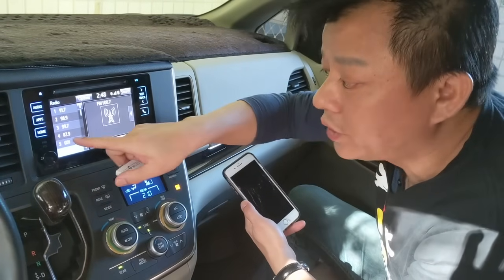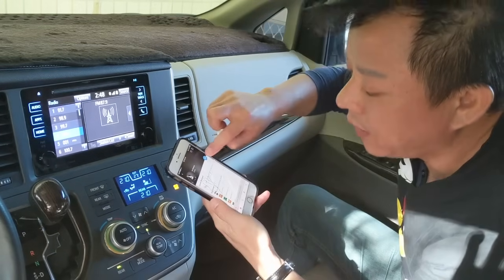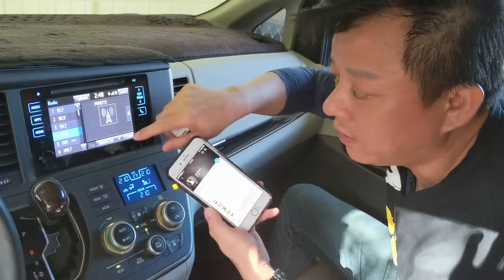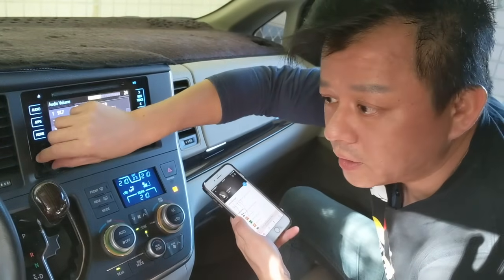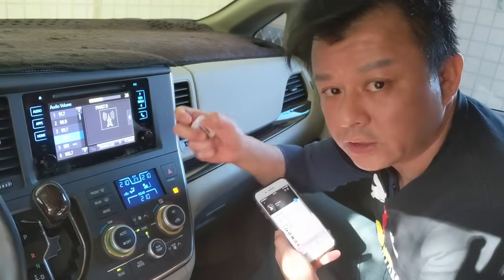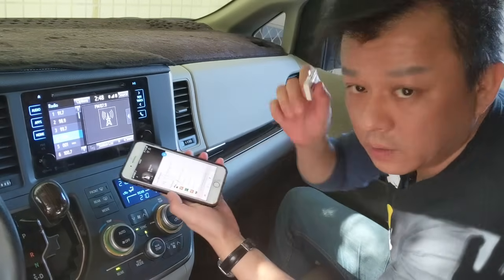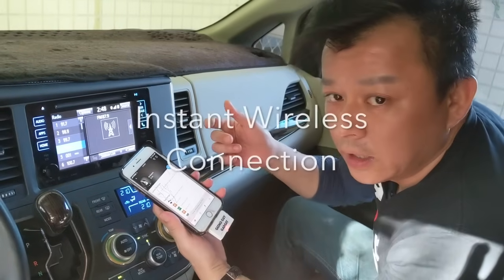We're gonna switch to 87.9, then go to the iPhone and play music. You can hear that the car is now set to 87.9, which is the dead station. Now we're gonna plug in my transmitter and play this music.